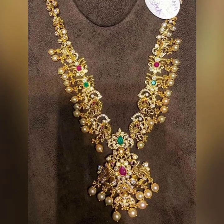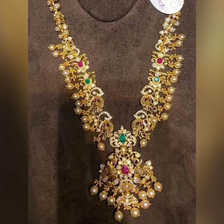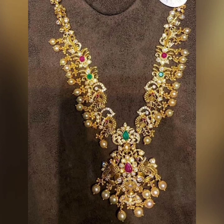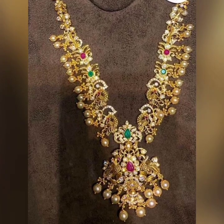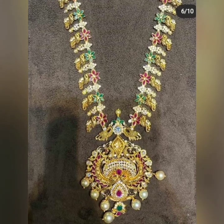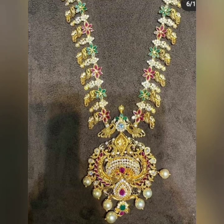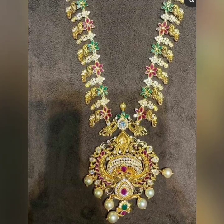This is also the latest design. This design is very good for the pendant and highlight. Please like and share the video and subscribe to our channel.